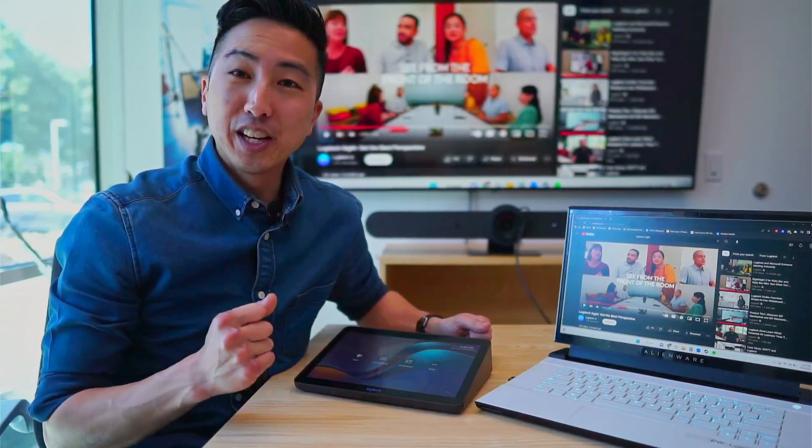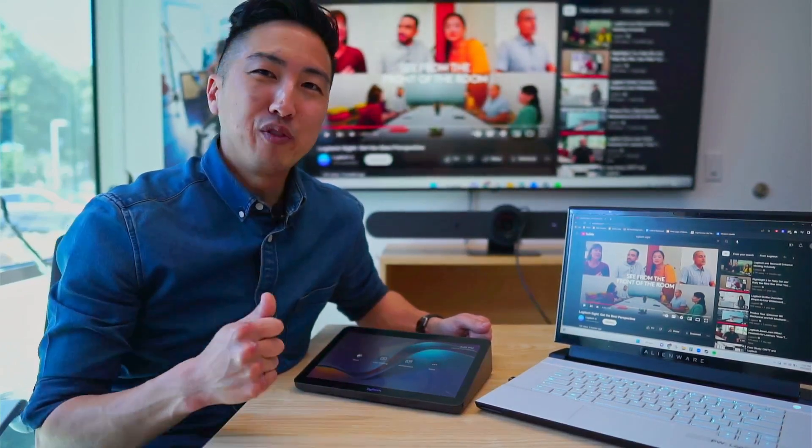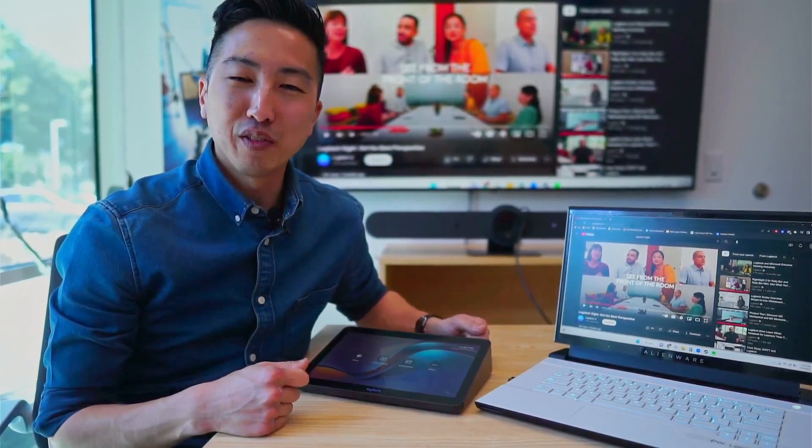Microsoft Teams Rooms on Android just got better — one of the many features we're excited to announce. Welcome to the new logic of work.